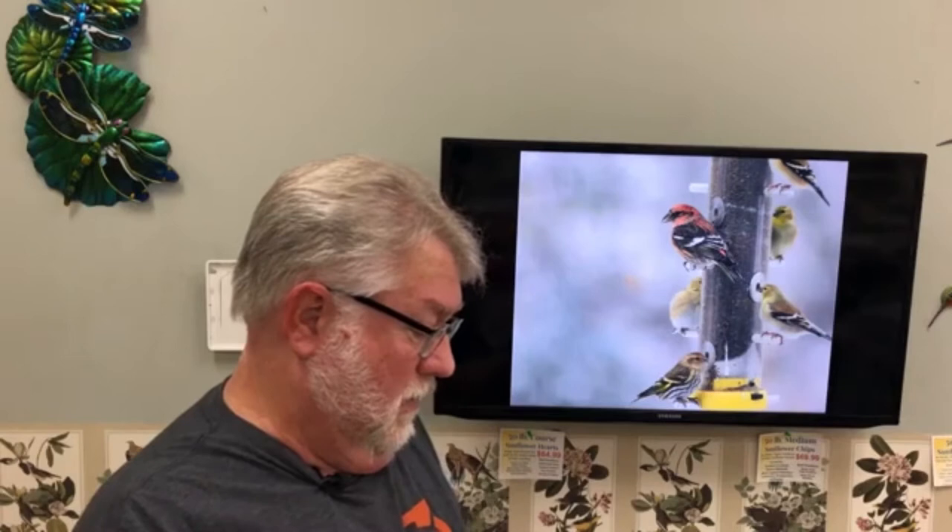This is a goldfinch, but this bird here — look at all the stripes and that black face with the yellow bill — that is a common redpoll. Those birds are really expected to be moving south this winter, and I think we're going to see a lot of them in the heart of the United States. So be on the lookout for any unusual finch on your finch feeders.